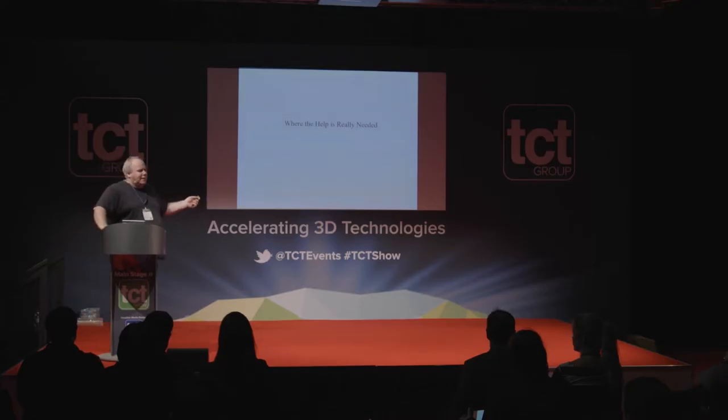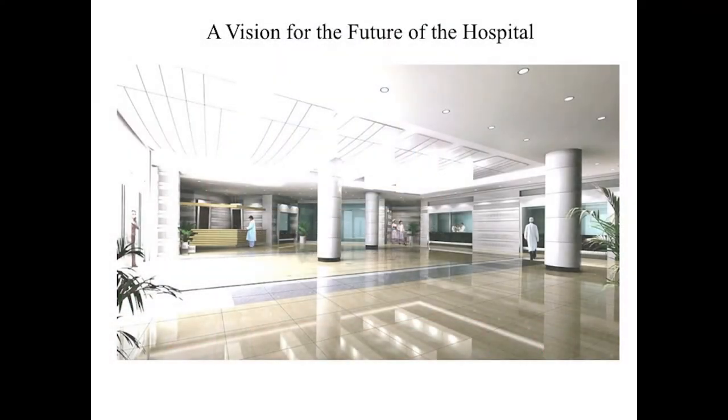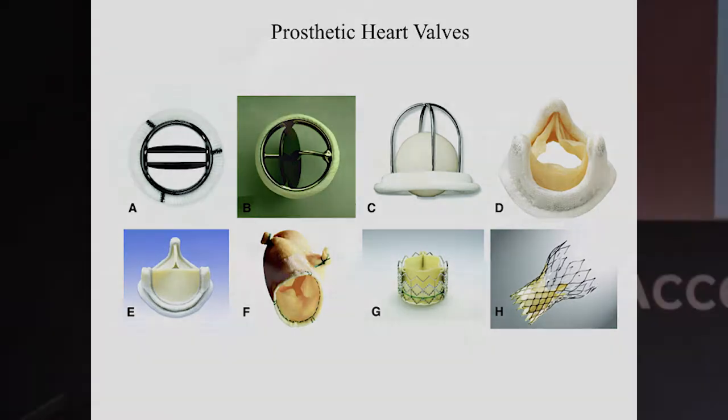What I really want to talk about is the help that's actually needed. The first is how 3D printing innovation can help us create the hospital of the future. These are some heart valves we use — some are metal, some biological — and they're all very expensive, ranging from a few thousand pounds up to £20,000–£25,000. They're made of nitinol, pig tissue, polymers, and all sorts of materials.